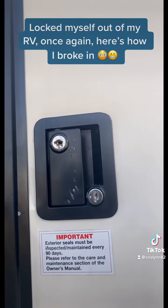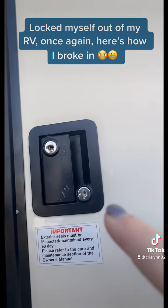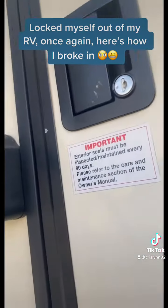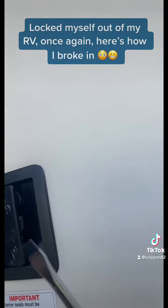I need a new lock and I ordered one, but it's inside the house, so I gotta get to it. Here we go, I'm gonna show you how to get into this thing. You just get a flathead screwdriver.